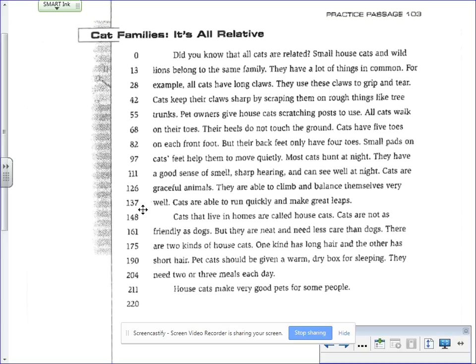What a great passage! Reminds me of all my three cats! All right, so now it is your turn. Go ahead, get a timer, practice one minute, see how many words that you can read.